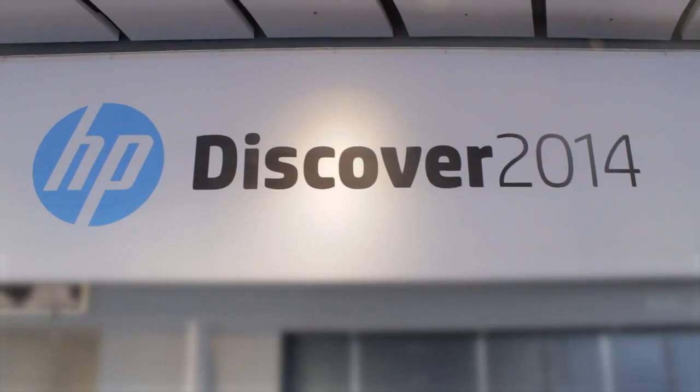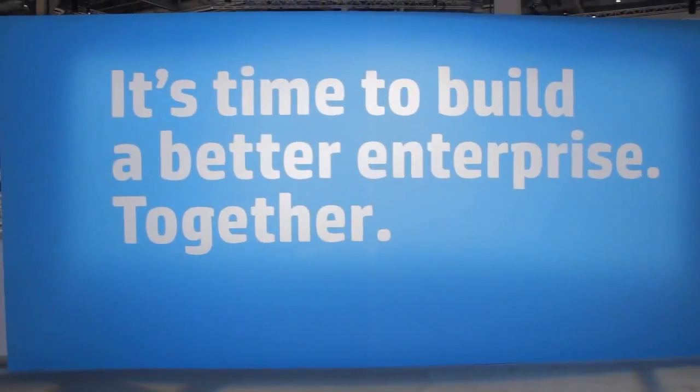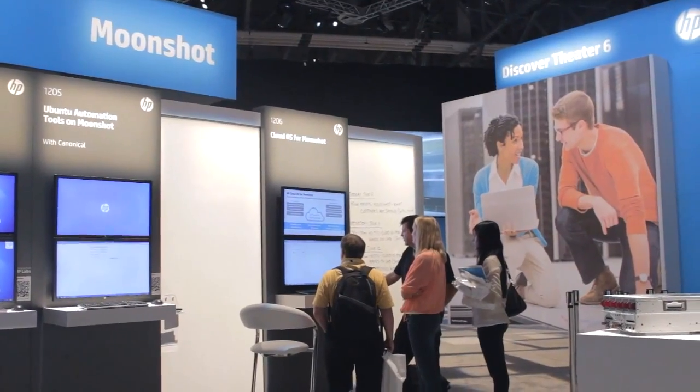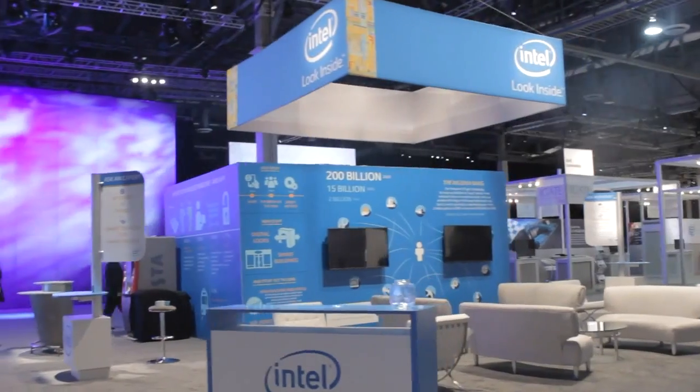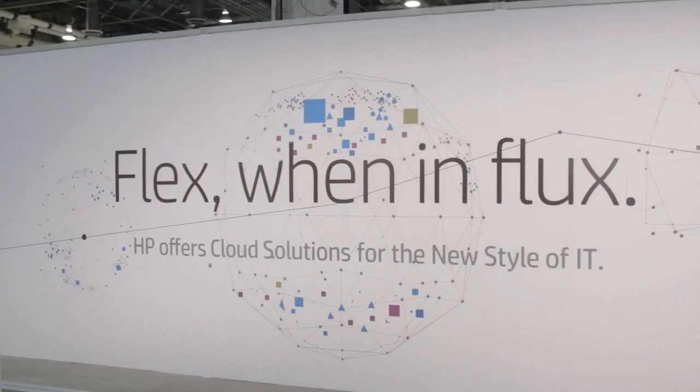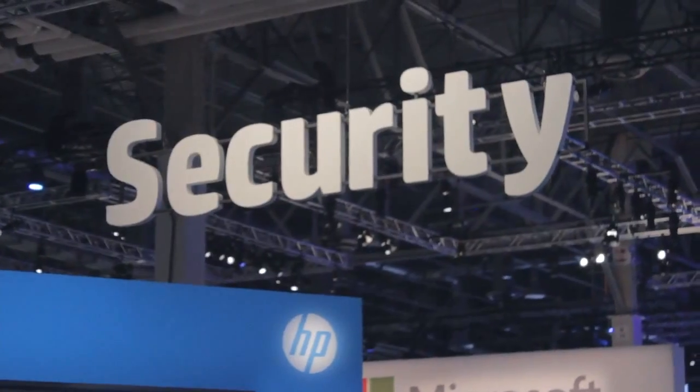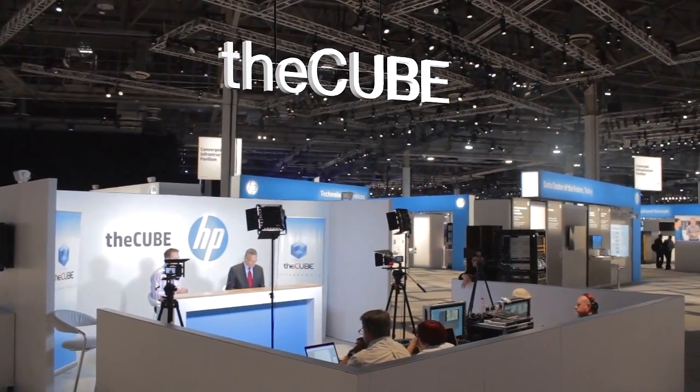Live from Las Vegas, Nevada, it's The Cube at HP Discover 2014, brought to you by HP. Welcome back to Las Vegas everybody. This is Dave Vellante and this is The Cube. We're live at HP Discover.